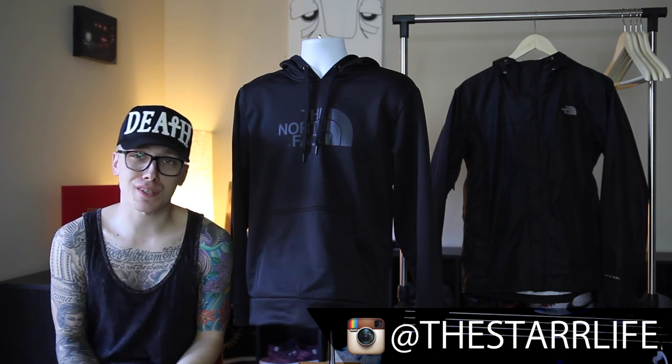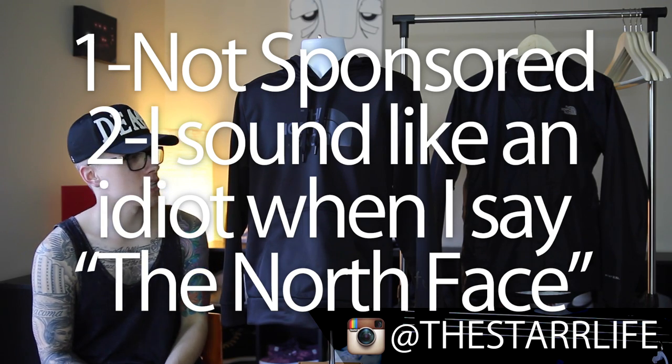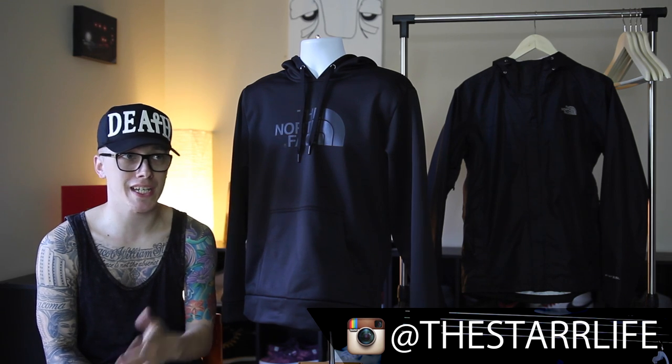What's up YouTube? You are now tuned into the Star Life. I haven't really seen anyone do a brand spotlight for the North Face, but it's definitely a good investment and anything you buy from there is going to be high quality, so I would definitely recommend this brand to anyone.